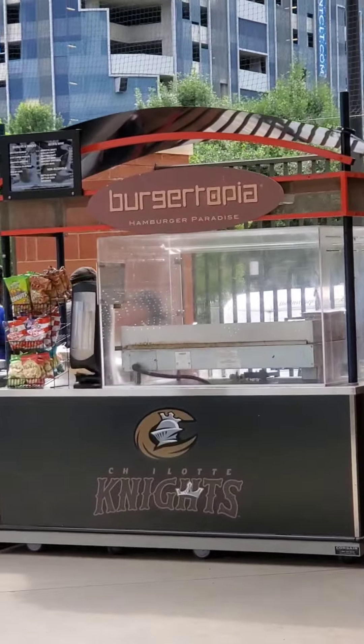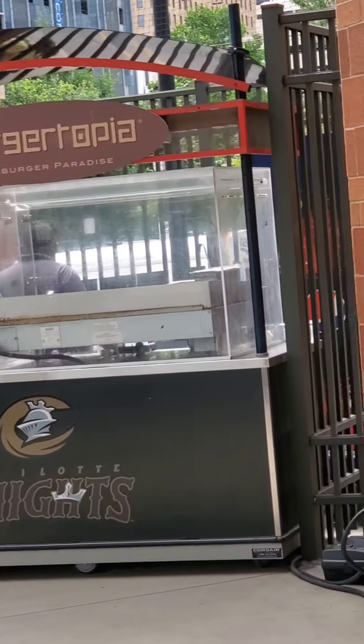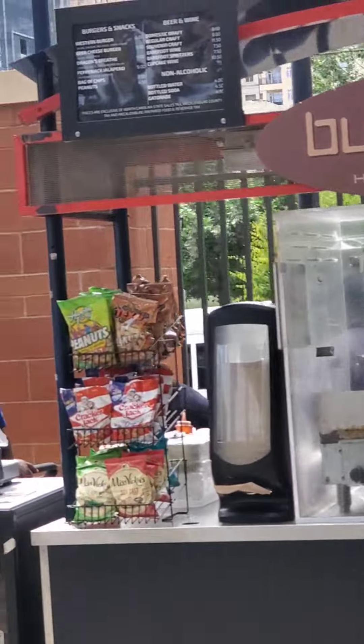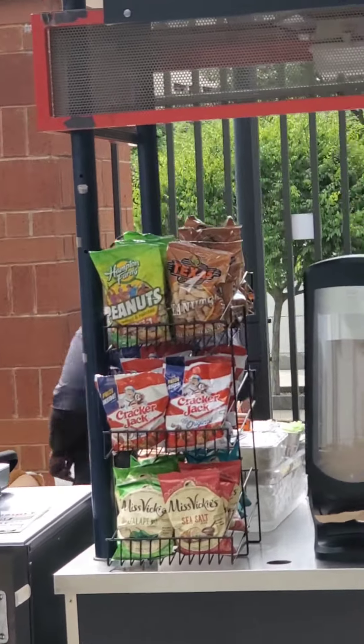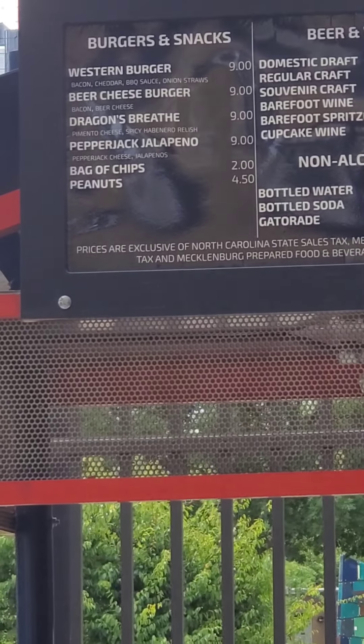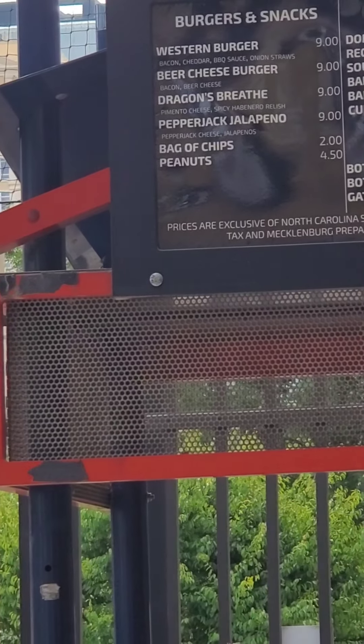Dippin' Dots. Burgertopia — this looks interesting. Let's see what we've got here: a Western Burger, a Beer Cheese Burger, a Dragon's Breath, and a Pepper Jack Jalapeño.